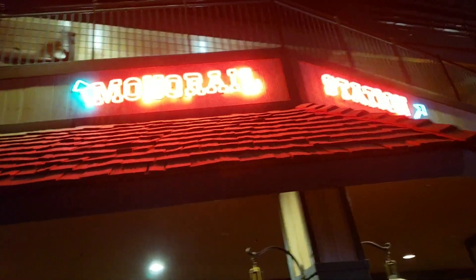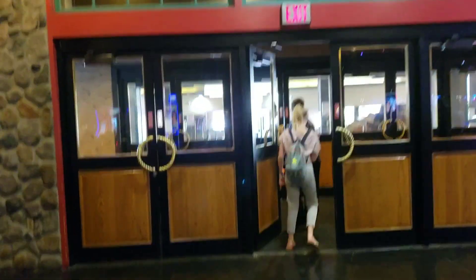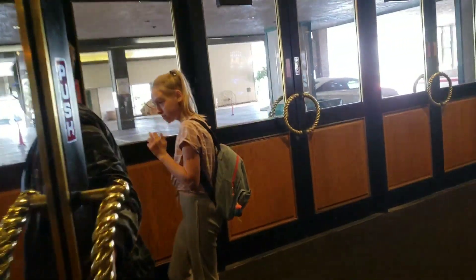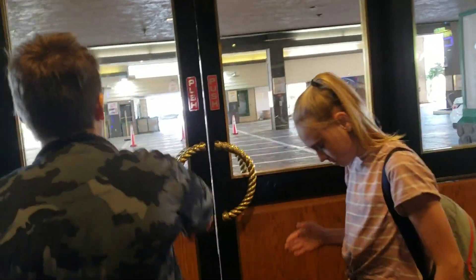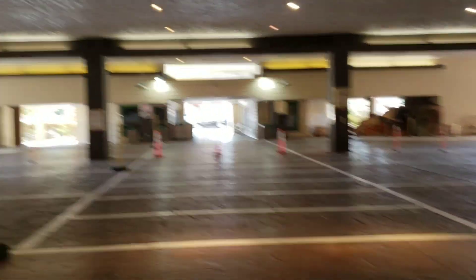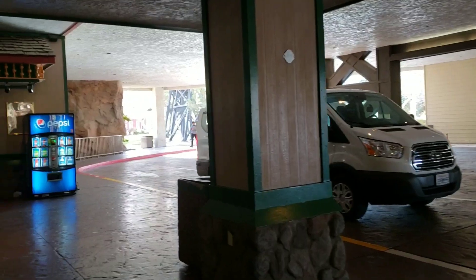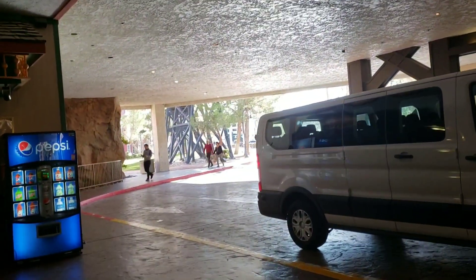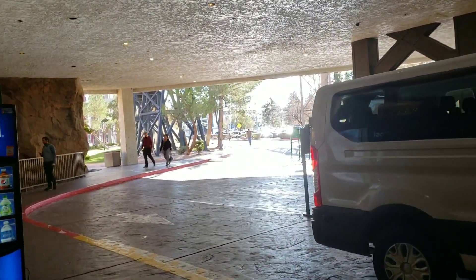We are now exiting. That's the monorail station - it's not operating at the moment. We did talk to the lady at the gift shop - super nice lady. She said the rides are not working at the moment only because they need to find maintenance workers to run them. So if anybody knows how to fix and do maintenance on a roller coaster, you're hired. I want to ride the Desperado once again - I want to, I must.